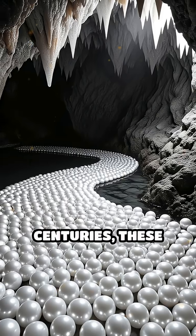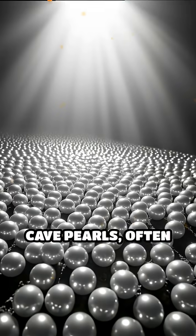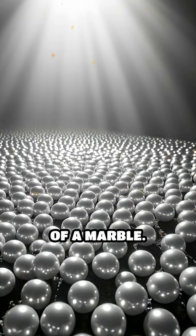Over many centuries, these layers build up into perfectly round, lustrous cave pearls, often ranging from the size of a pea to that of a marble.